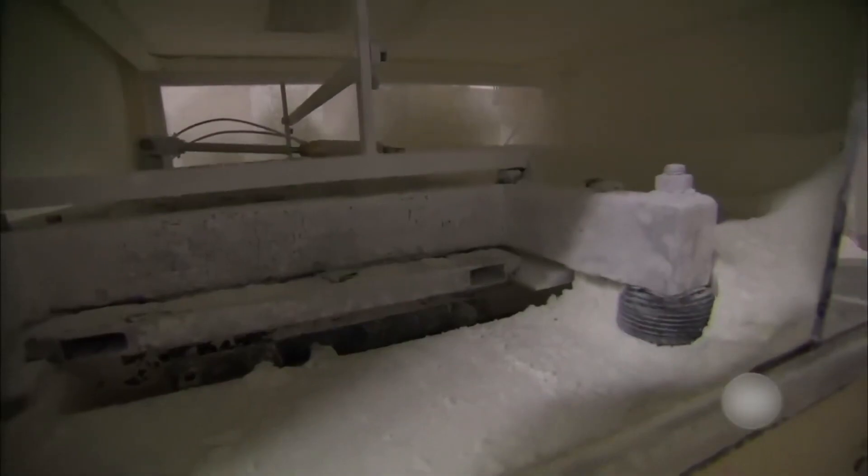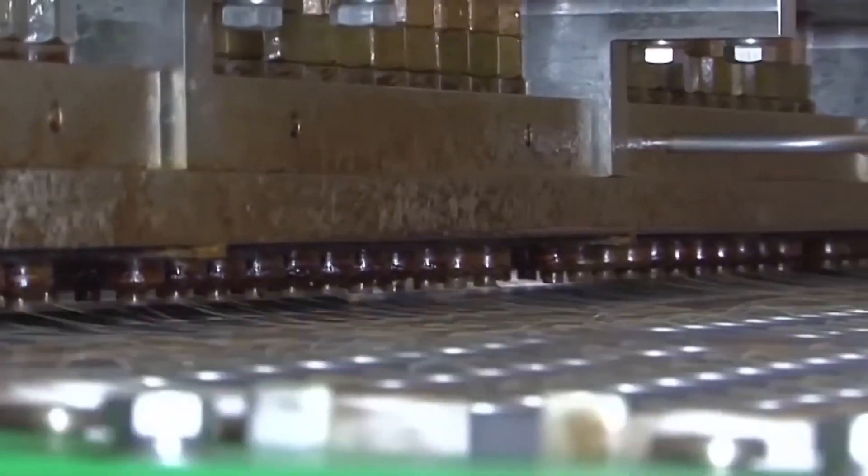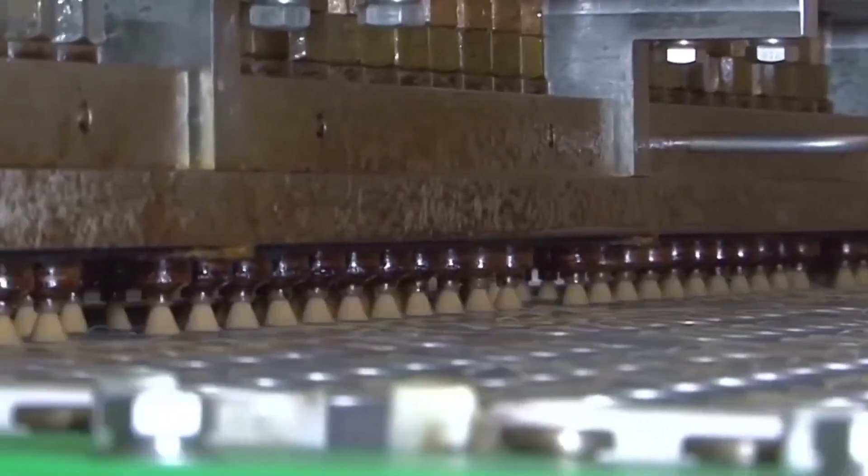No gummy bear is complete without its unique flavors and vibrant colors. Natural and artificial flavorings are added to the mixture to give the gummies their fruity taste. Colorants are also introduced to create the rainbow of gummy bears you find in the bag.